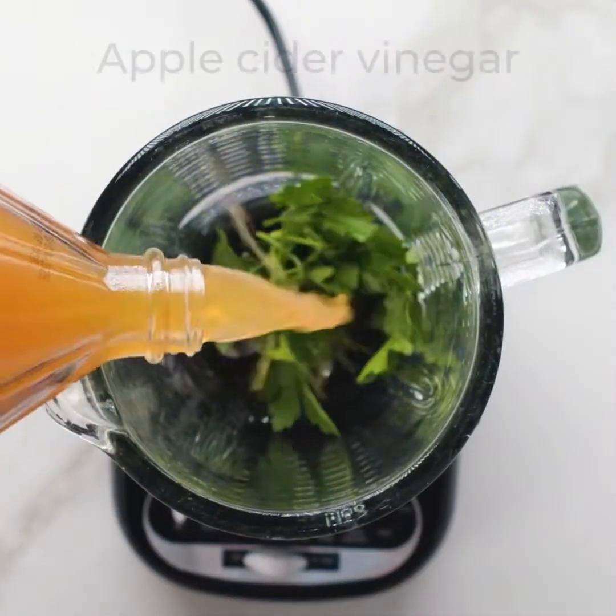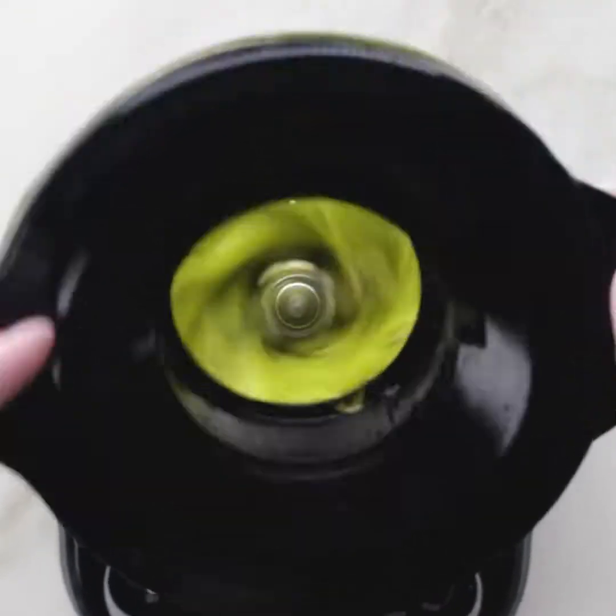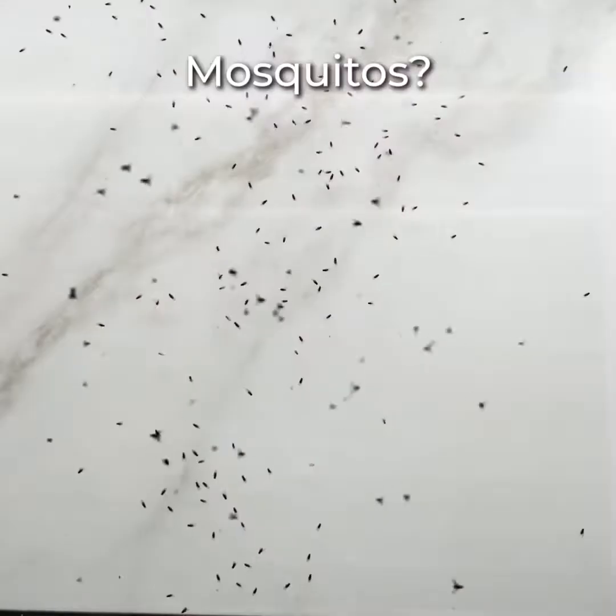Moving on to a miracle worker. Tired of those mosquito bites? Just prepare this mixture and that's about it.